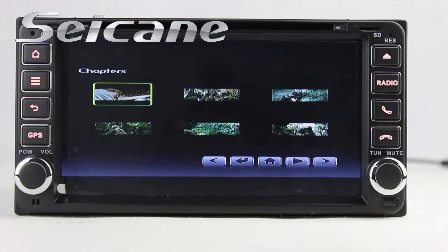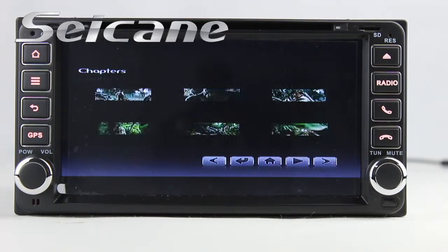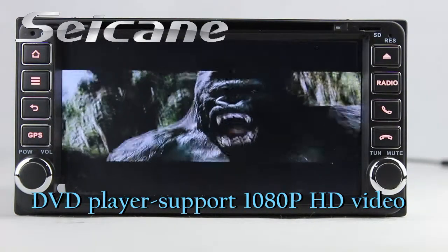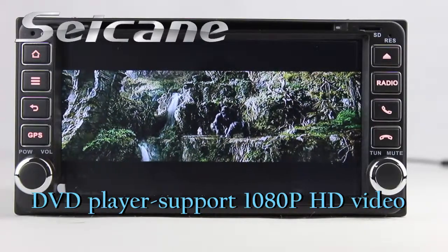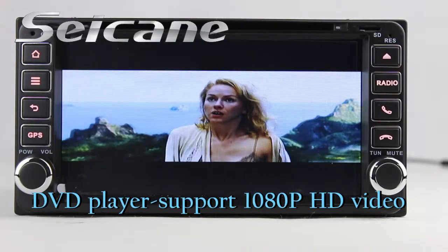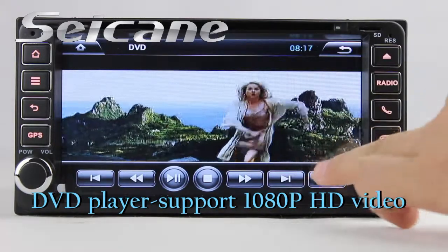Input a disk in the unit and select the episode you like. The DVD player supports DVD, VCD, CD, MP3 and other formats. You can enjoy full HD videos in it.